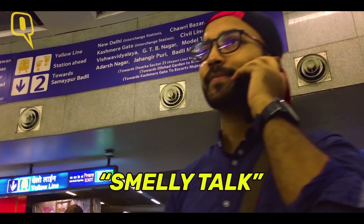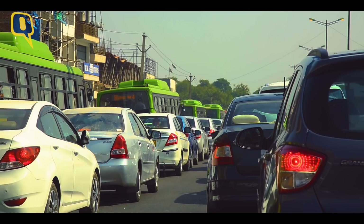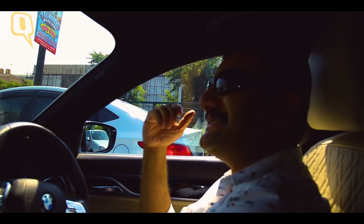Speaking of comfort, the BMW has an electronic fragrance setting — you can actually choose the perfume you want inside the car and the aroma changes accordingly. I have almost covered 70% of the journey, but the dreaded Sarita Vihar and Kalindi Kunj traffic is right ahead. That's the great equalizer. And we are stuck.